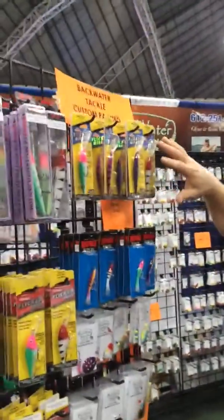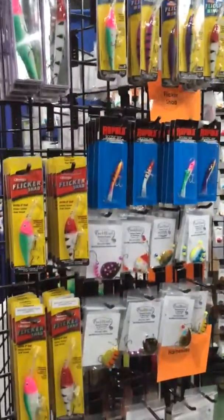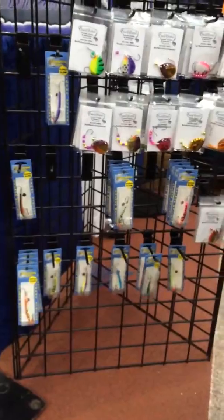One of our favorite new items here, besides our custom crankbaits, absolutely the most incredible colors you've seen. Also down here, the Shiver Minnow, which most of you are pretty familiar with — we now supply the whole selection there.